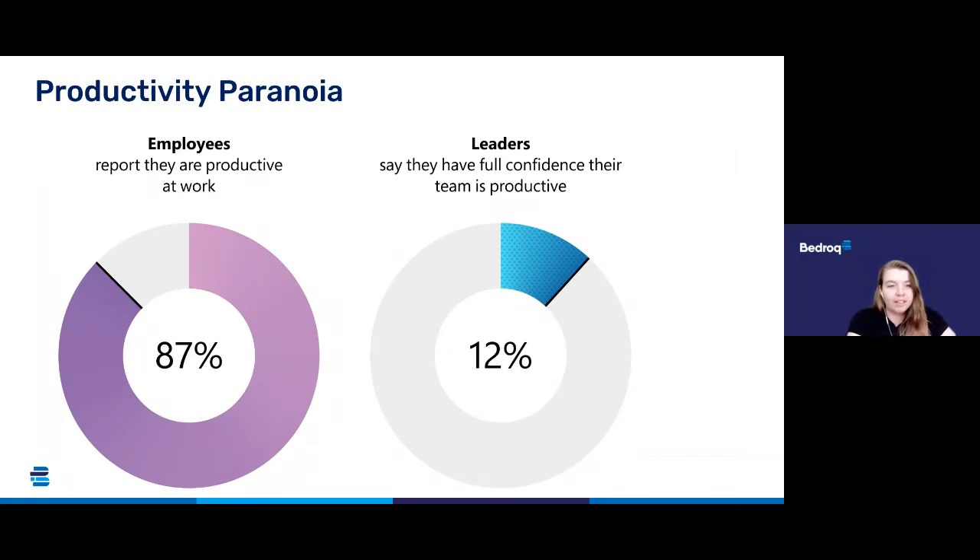Kicking off today, I wanted to take a look at Microsoft's new hybrid working report. All of this data really relates to the software we're looking at today — Microsoft 365 and Microsoft Teams — which are tools that allow you to achieve hybrid working within your organisation.